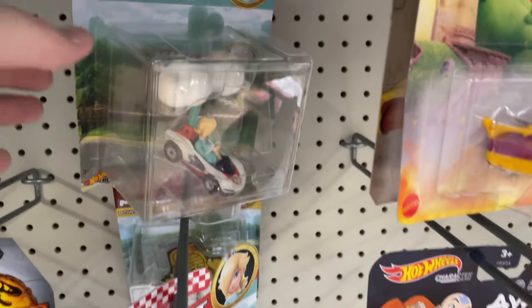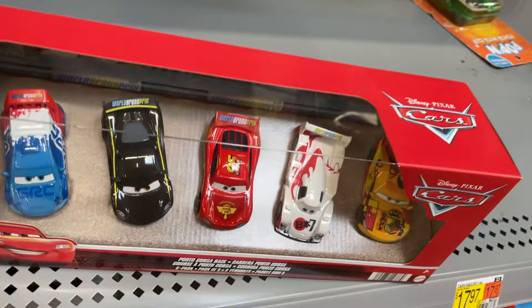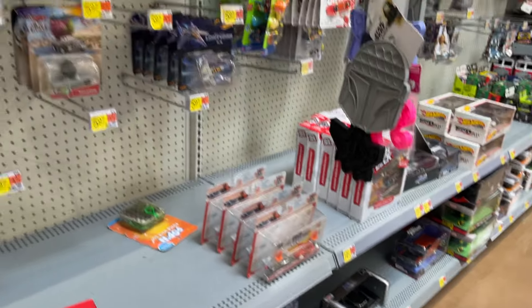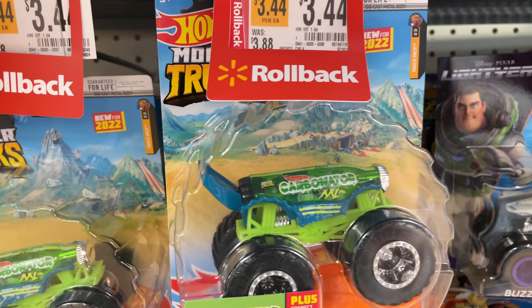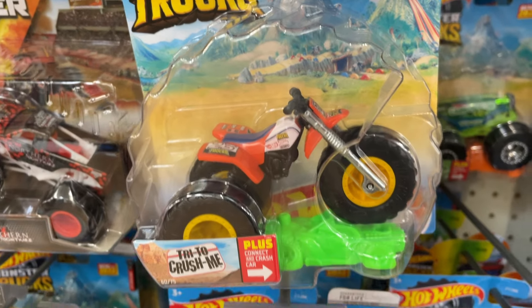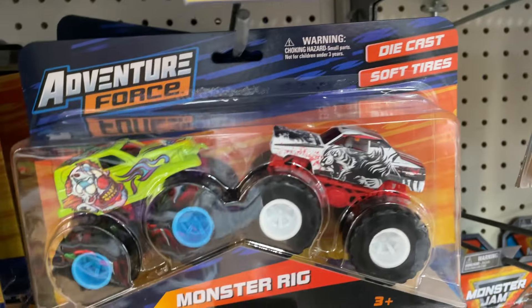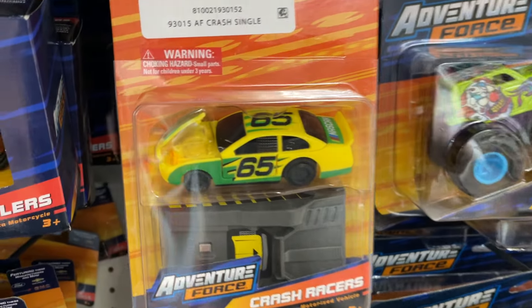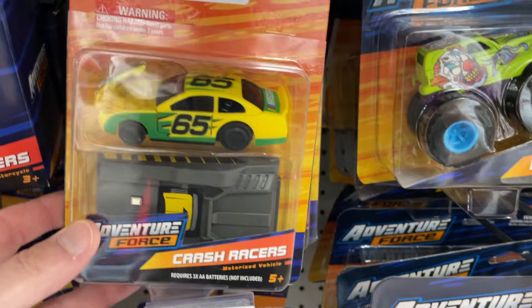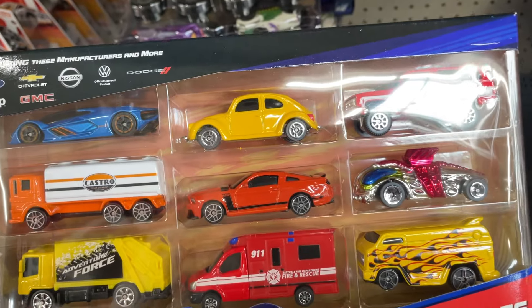Hot Wheels is making so many different things. Rollback — monster trucks on sale. More monster trucks here: Monster Jam, Adventure Force, NASCAR. These are kind of cool but not the same quality, though they do have some attractive castings.